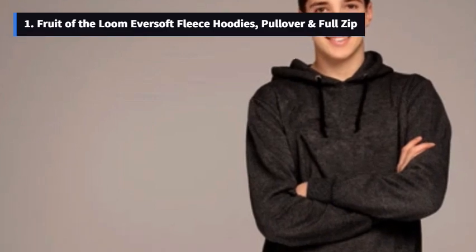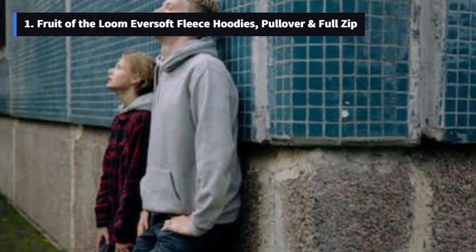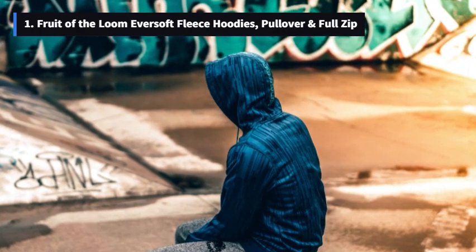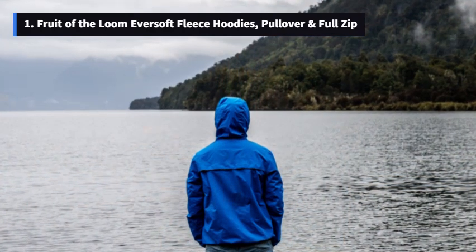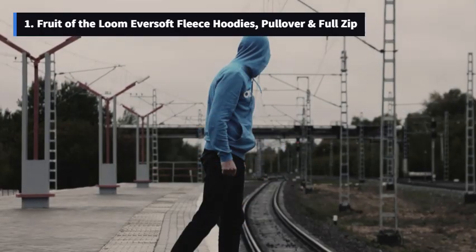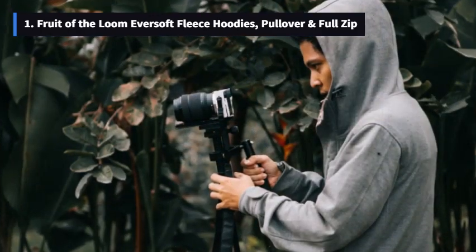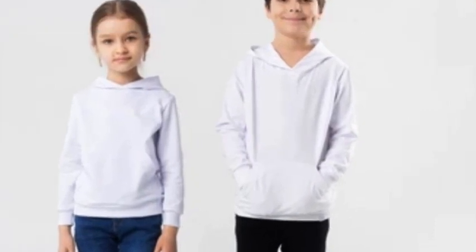Number 1: Fruit of the Loom Eversoft Fleece Hoodies Pullover and Full Zip. Claiming the top spot on our list, we have the Fruit of the Loom Eversoft Fleece Hoodies. What sets this one apart? Check out the fit — with models at 6'0" and 5'9" rocking these hoodies, you know they've got sizes for everyone. The Eversoft Ring Spun Cotton provides premium softness wash after wash. It's all about the details with a two-piece hood, front pouch pocket, and double needle stitching for comfort and durability. The ribbed cuffs and waistband hold their shape, ensuring this hoodie keeps up with your little one's adventures.